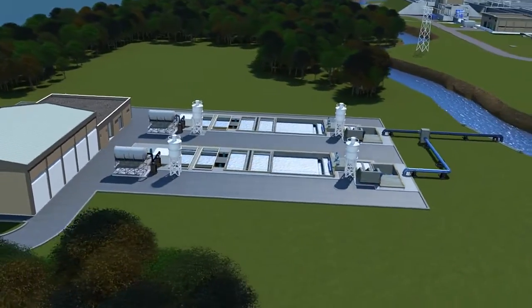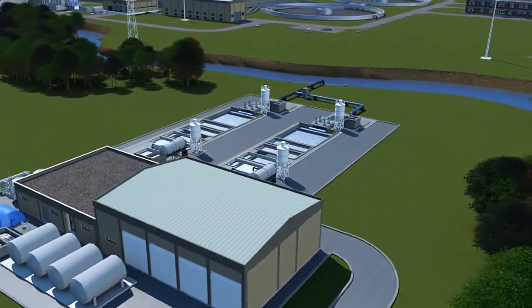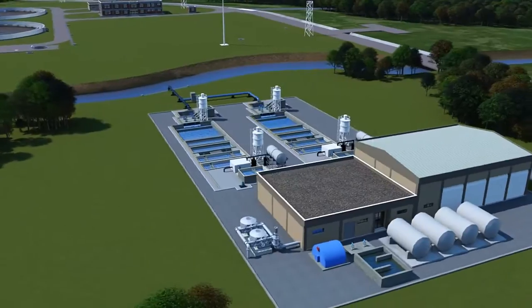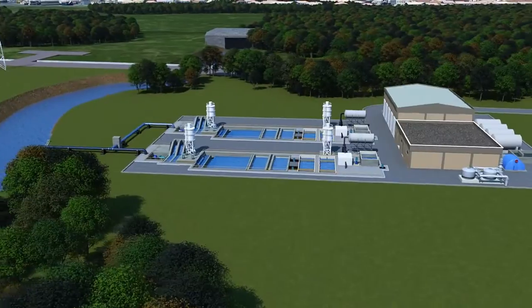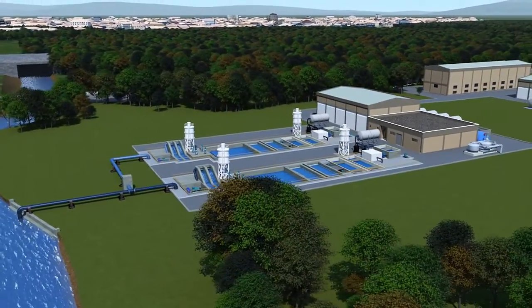Compared to traditional manual sampling, the Aztec 600 range provides operators with a real-time indication of actual conditions which can be used to inform decision-making. Here we see a typical potable water treatment process showing where the Aztec 600 can be deployed.